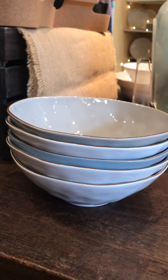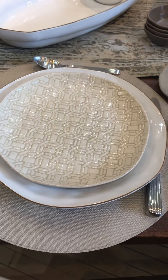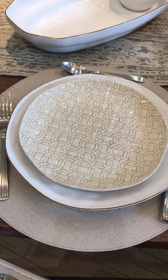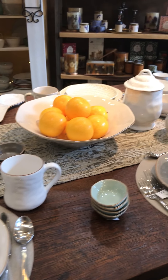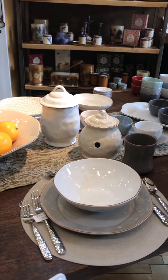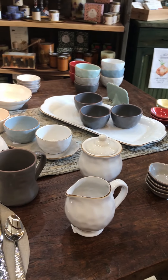Here is a stack of different colors of the everything bowl and another one of the basket weave dinner plates. Skiros is Portuguese, so everything they import is made handmade in Portugal. It is all stoneware, so it's dishwasher, microwave, oven, and freezer to oven — very user friendly.